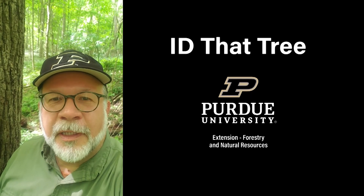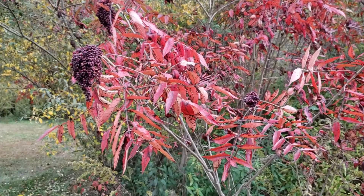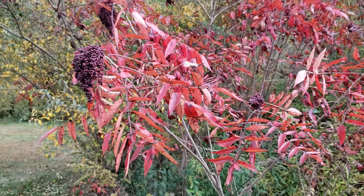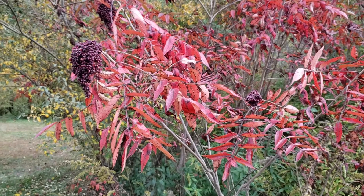This is Lenny Farley, Purdue University Extension Forester. Now let's ID that tree. On this edition of ID that tree, we're going to introduce you to a great fall color species in Indiana, and that's the sumac group.